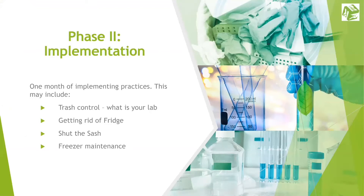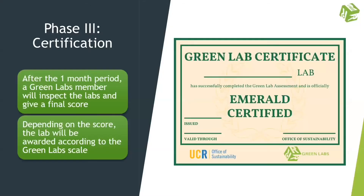The next step is implementation, where we give the lab one month to implement our suggestions. Usually halfway through the month, we like to send a check-in email to see if there are any questions or concerns from the lab. Once the implementation period is almost up, we schedule a final meeting to see the changes in the lab. After the final walkthrough, the team calculates a new score for the lab and tells them what level they are certified.